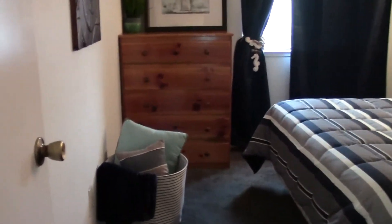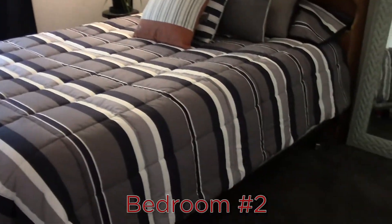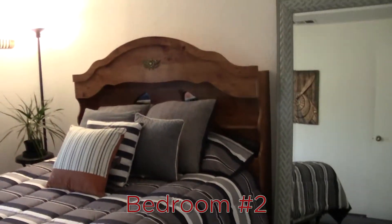Further across the hall, we have bedroom number two. As you can see, there's a nice big bed in this bedroom, so it is a nice large bedroom.